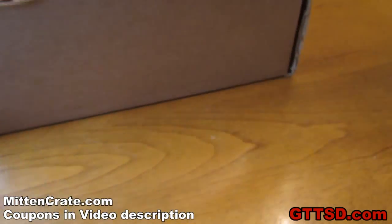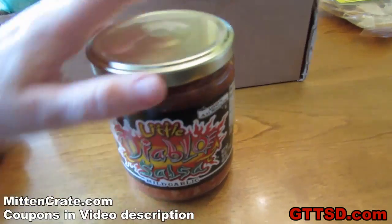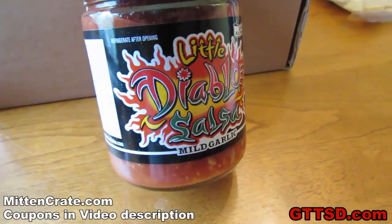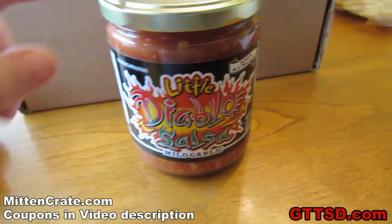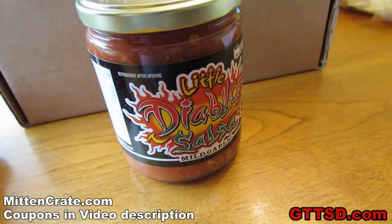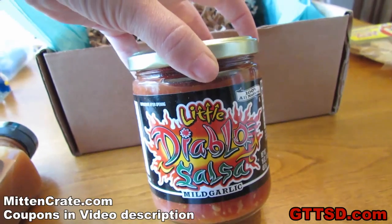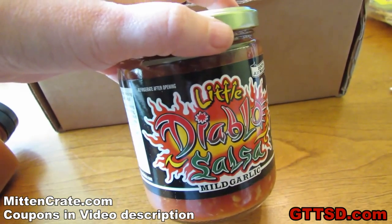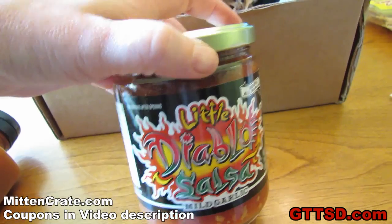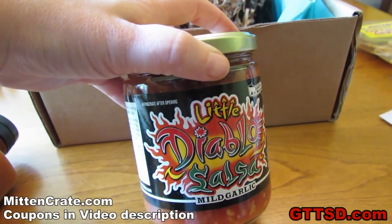What do you think you need to go with tortilla chips? That's right! Little Diablo salsa, mild garlic flavor. I have had this before. It is phenomenal! This is made in Brighton, Michigan. It is going to go great with the dinner I'm currently cooking. Little Diablo salsa with some chips. I have more chips too! I'll go with our brats. Good stuff!